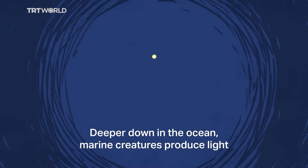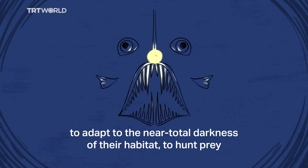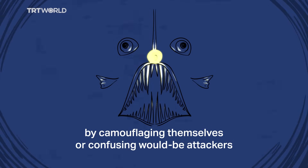Deeper down in the ocean, marine creatures produce light to adapt to the near total darkness of their habitat, to hunt prey, and to defend themselves against predators by camouflaging themselves or confusing would-be attackers.